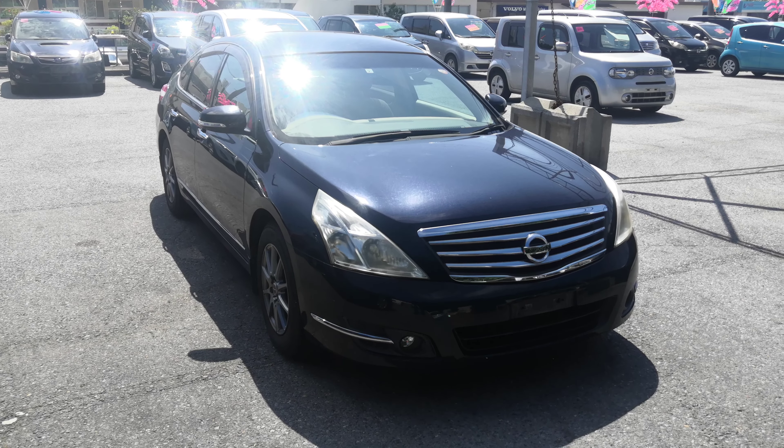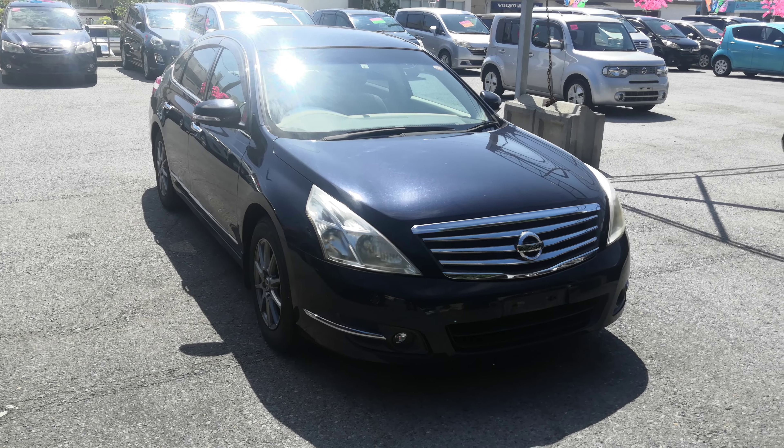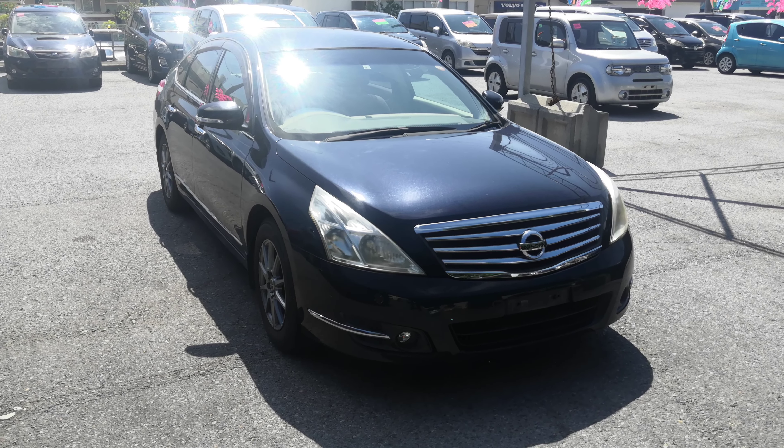Hey everybody, this is Don over at Johnny's Used Cars. I'm here to show you a 2009 Nissan Teana that just came in. It's got 91 and a half thousand kilometers on it, which is about 57,000 miles.